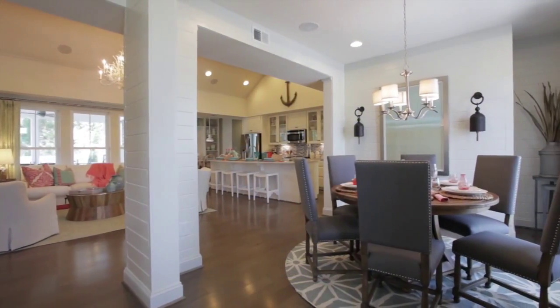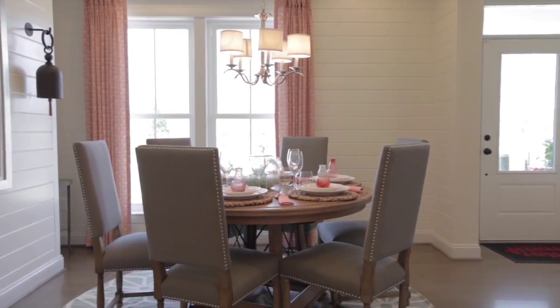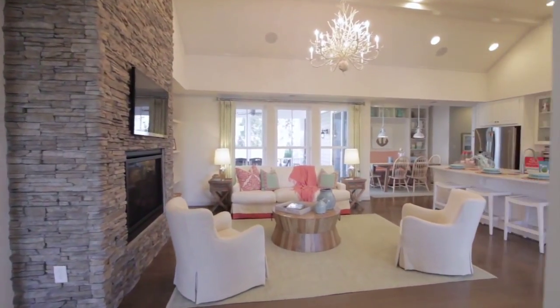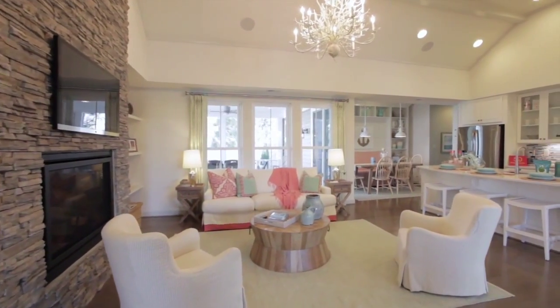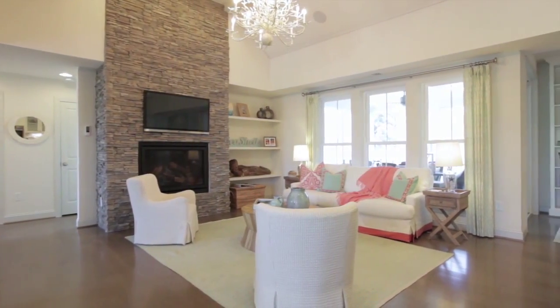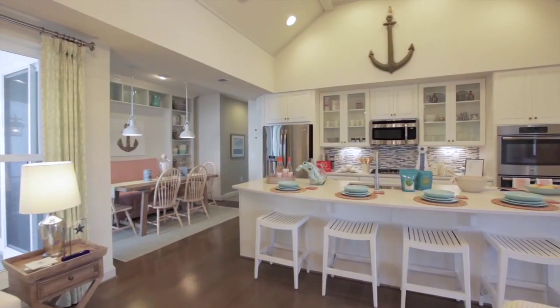Step inside the foyer and you're immediately greeted by three things: this beautiful dining room, a dramatic sense of openness, and the sudden urge to put on your flip-flops and invite your friends over for happy hour. The center of the Beachcomber can easily become the center of your world, a place you never want to leave. Easy, breezy, and full of natural light, this fabulous great room flows right into the kitchen.